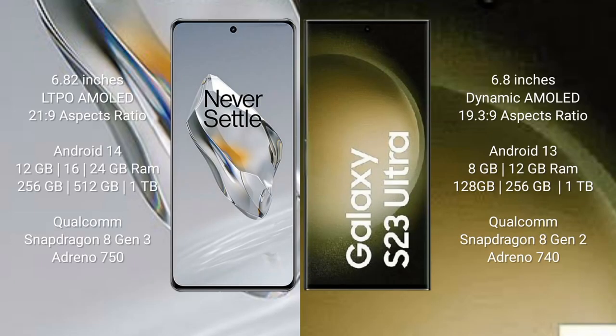The OnePlus 12 comes with a 6.82-inch LTPO AMOLED display and Snapdragon 8 Gen 2 processor. The Samsung Galaxy S23 Ultra comes with a 6.8-inch Dynamic AMOLED display and Snapdragon 8 Gen 2. The OnePlus 12 runs on Android 14, while the Samsung Galaxy S23 Ultra runs on Android 13.